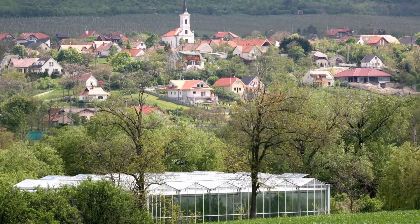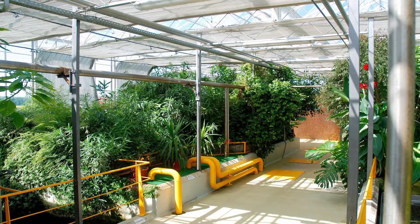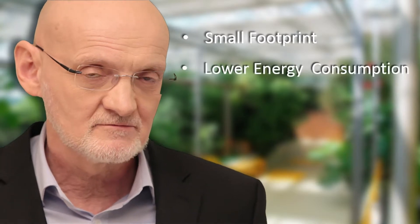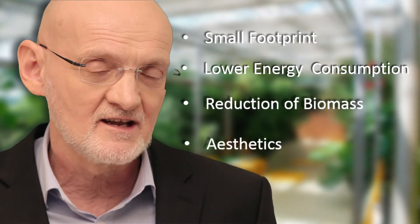What you see here is a wastewater treatment plant of a community outside Budapest. This is in fact a botanical garden. Once you have this solution, you can build these inside the cities, close to where we live and close to where we work, because these treatment plants are much smaller in footprint, use considerably less energy, produce less sludge — which is an important element in operations — and as you can see, they are aesthetic.